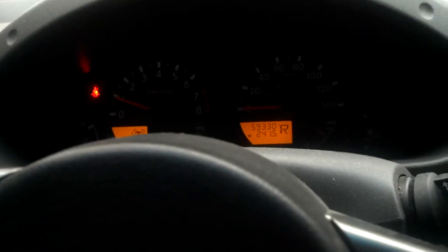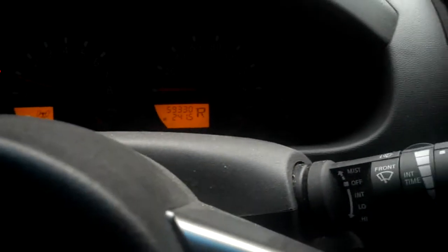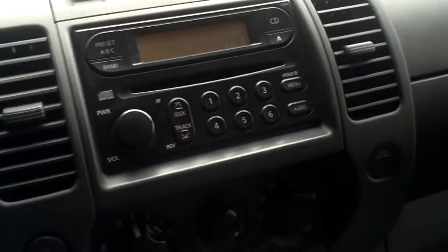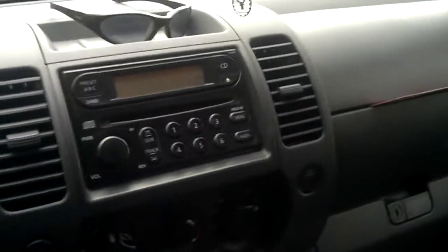I'm going to go ahead and just back her out of the driveway. Someone asked if I'm just moving it — yes, just moving it to the street. It's Christmas and I'm at my parents' house. There are lots of cars to be shuffled around since we're all in town visiting.